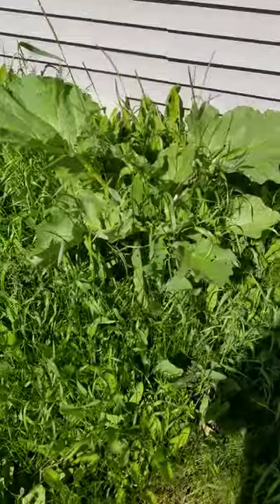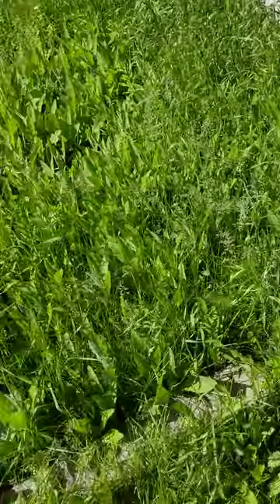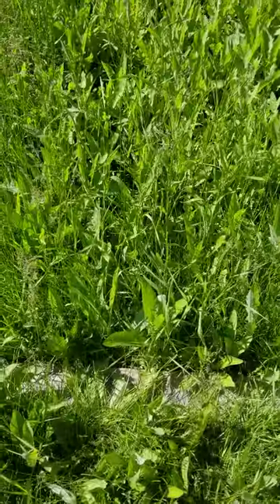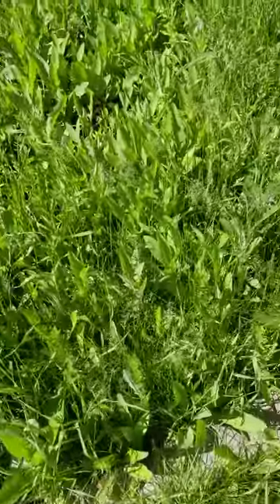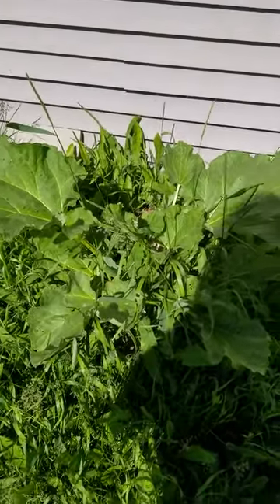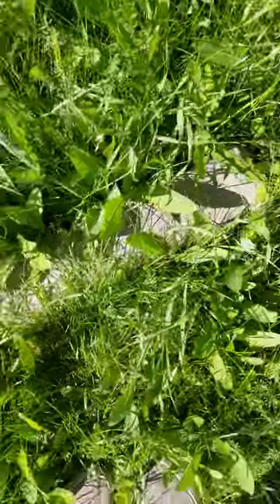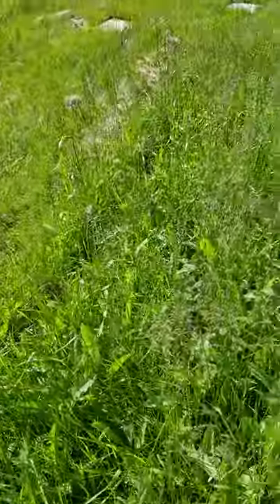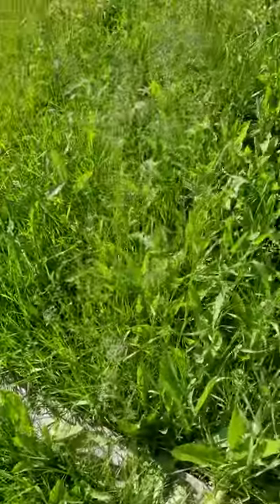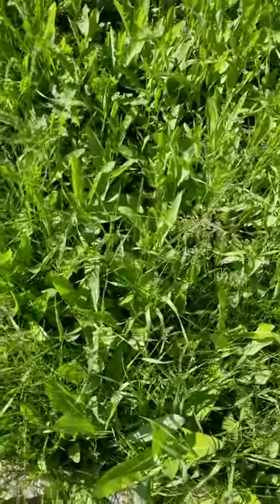The rhubarb started from a little sprouting donated by the same PC manager who dug the hole for the fire pit. He donated a sapling from his rhubarb plant, and now we've got a big one — it's doing quite well. You can see the wooden border over here; I have a planting bed, but it's covered right now in weeds and tall grass.